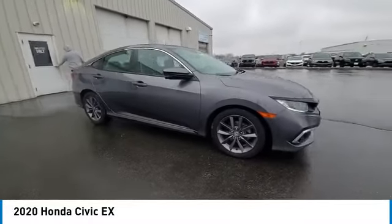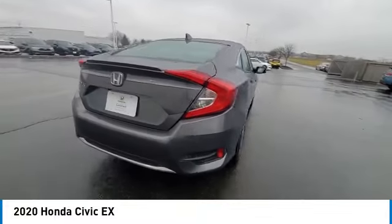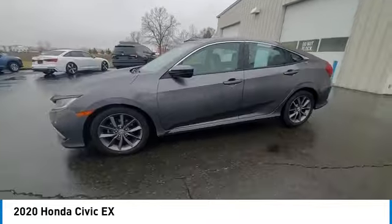Take a ride in the 2020 Honda Civic. Practical, awesome gas mileage, and incredibly reliable. This vehicle has less than 75,000 miles.